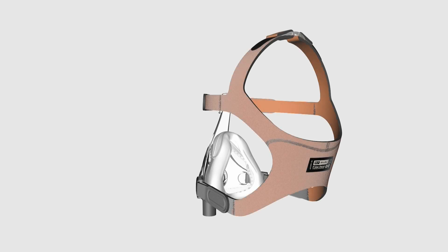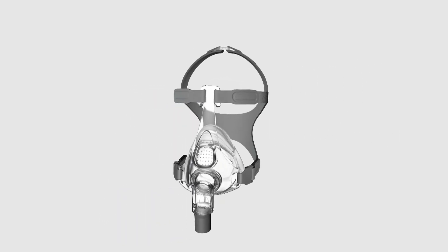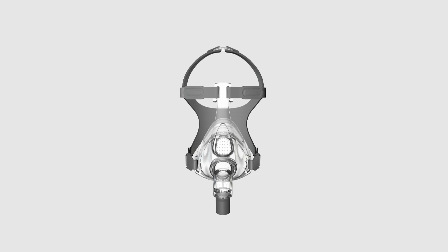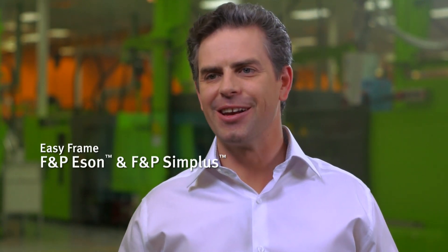The Ergo Form headgear incorporates stretch and non-stretch panels that provide structure and support for optimal usability and performance. Both masks also have the easy frame, which has been designed to be durable with a clear line of sight, and fits all three sizes with a single click.